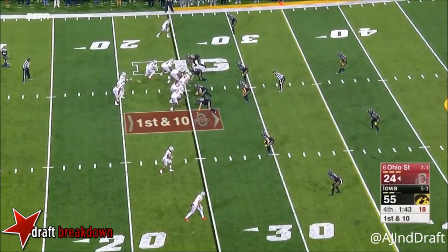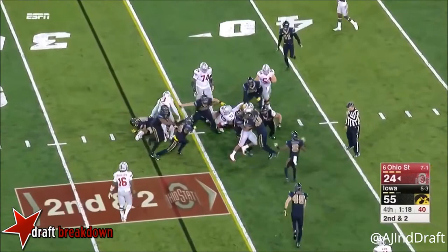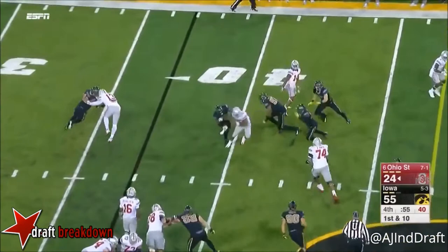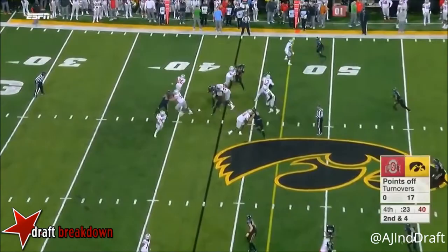You see J.T. Barrett entered that Heisman conversation — he's now out of that. Saquon Barkley tonight, off an injury. Antonio Williams back. That's gonna look great on tape.